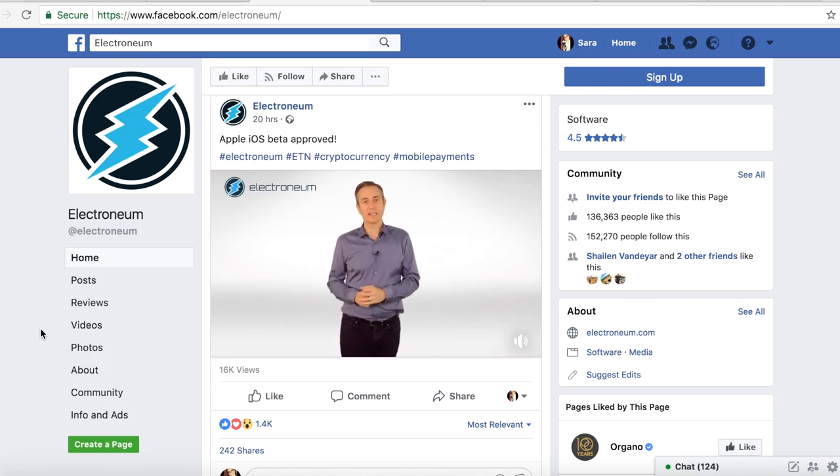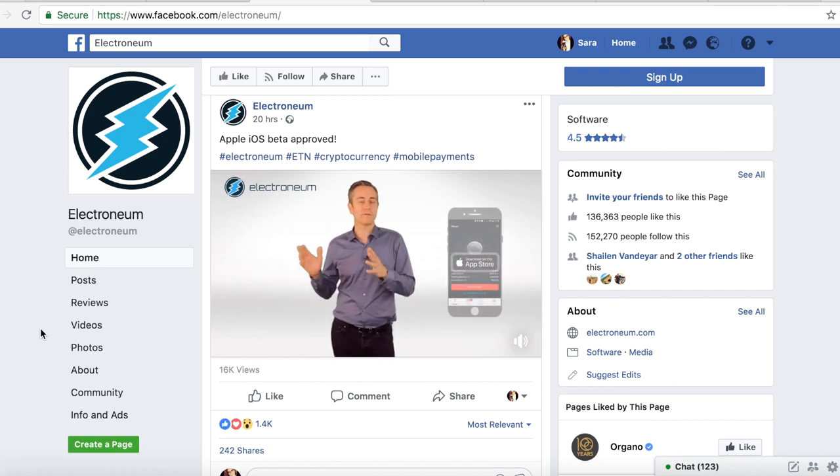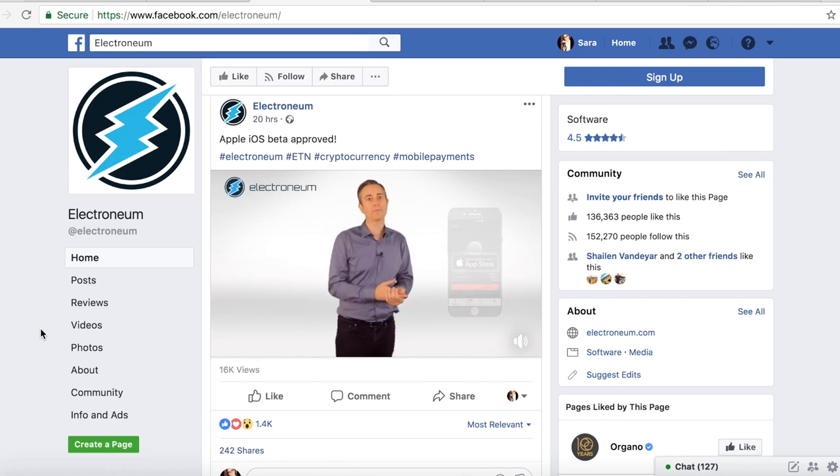Hello everyone — exciting update about Electronium. They are super excited; it's been a long time coming. They are opening the doors — there will be something on their social media either now or in the next day or so, giving access to a form to fill in. Fill in that form and you'll get on as a beta tester for the Apple version of the app. They've been approved in the Apple Store for what's called TestFlight, giving them 10,000 beta testers.